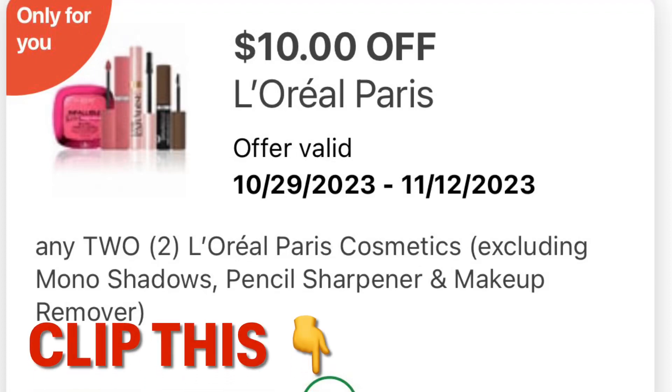Hey guys, we have a couple new coupons at Walgreens this week, so I figured I'd share. I received this $10 off digital coupon in one of my accounts, and I got a couple more. So let's do a scenario with it.